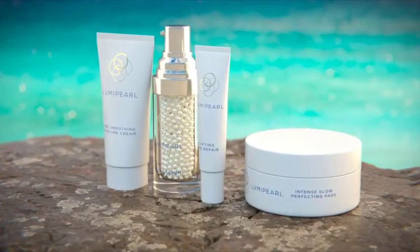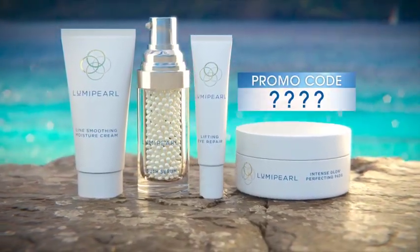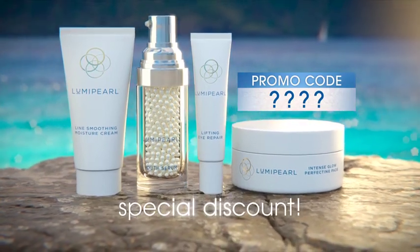Keep watching and don't miss our surprise promo code when it pops up later in the show, giving viewers today a jaw-dropping discount on the amazing Luma Pearl. With new Luma Pearl, the best, the brightest, most beautiful you is yet to come.